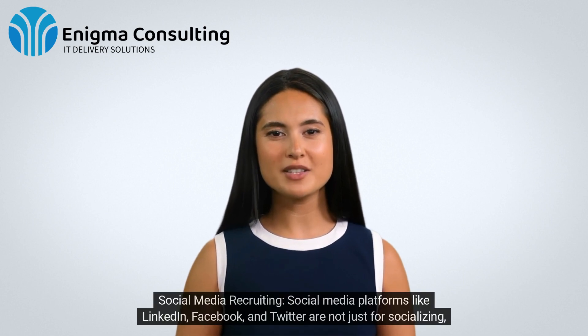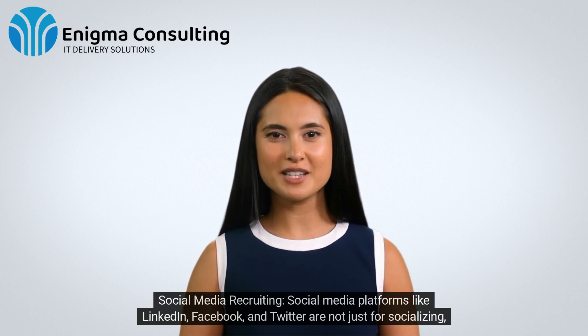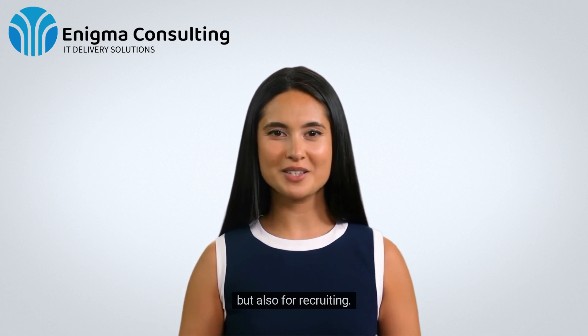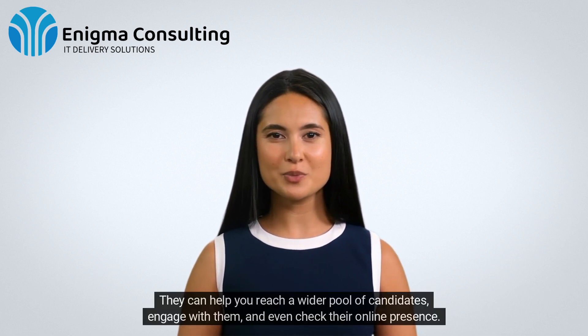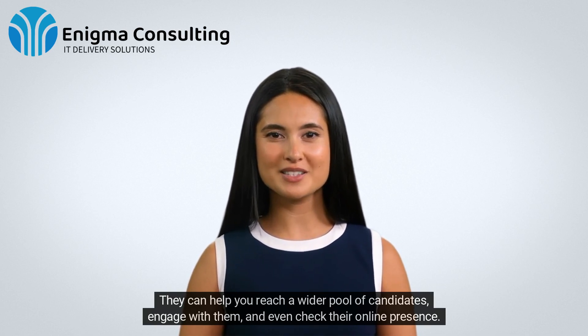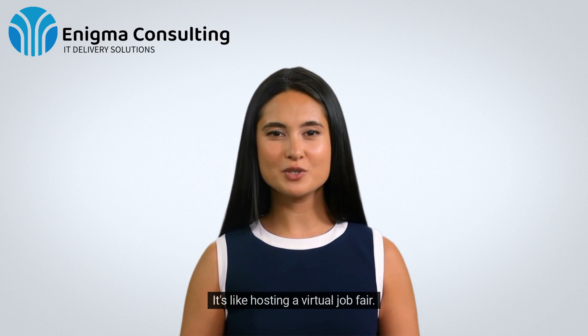Social Media Recruiting. Social media platforms like LinkedIn, Facebook, and Twitter are not just for socializing, but also for recruiting. They can help you reach a wider pool of candidates, engage with them, and even check their online presence. It's like hosting a virtual job fair.